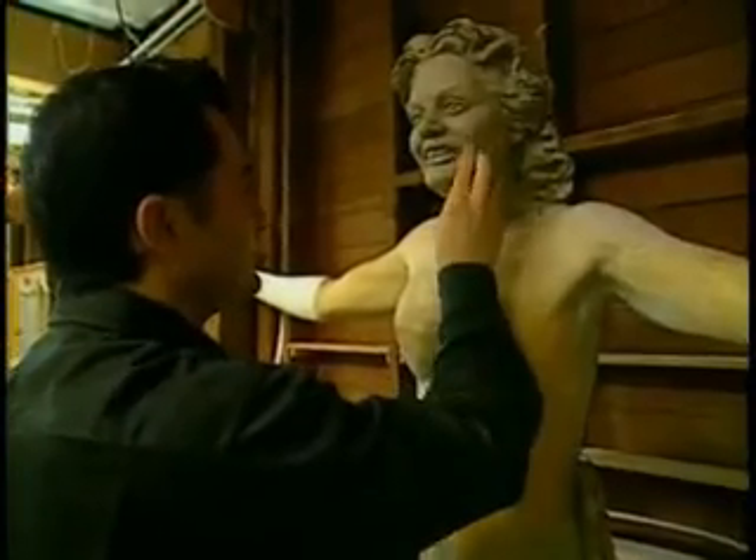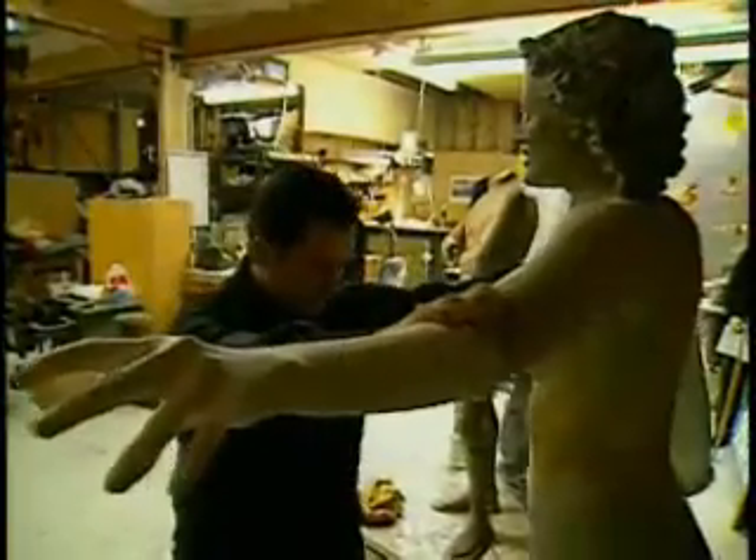Look carefully. At this early stage, can you identify who this person is? The answer awaits you inside the amazing world of wax.